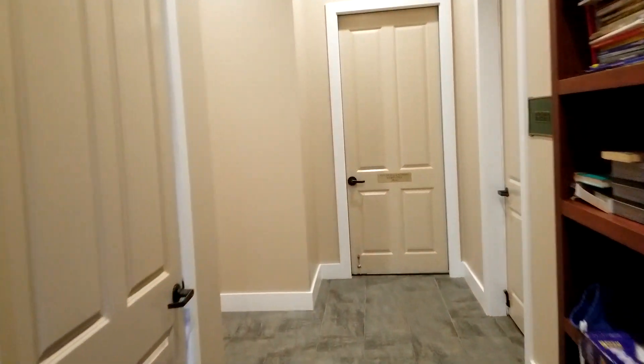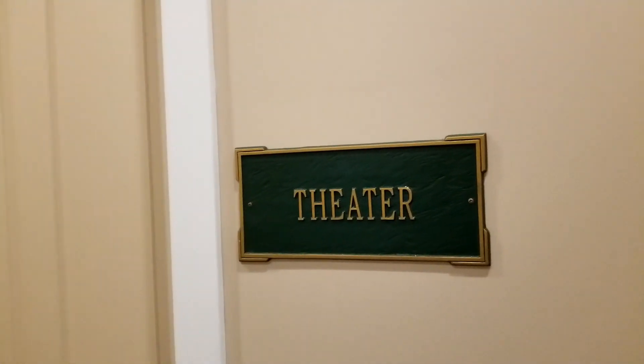Walking down, this kind of surprised me. On the wall it says theater — yep, they've got a little theater room. I don't know, maybe 12 people could sit in here.